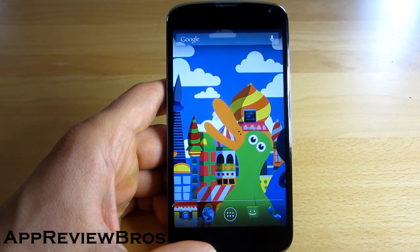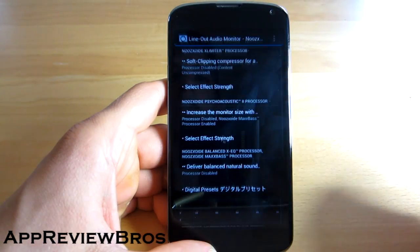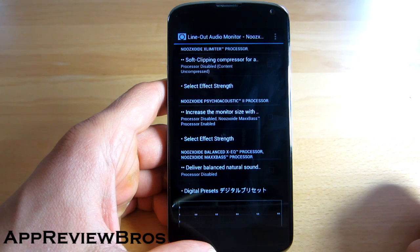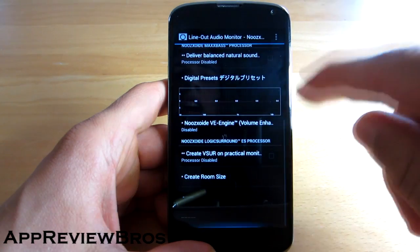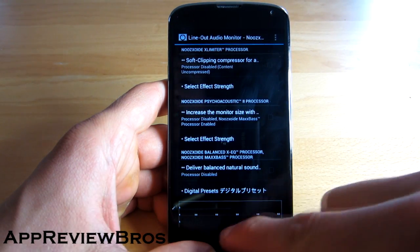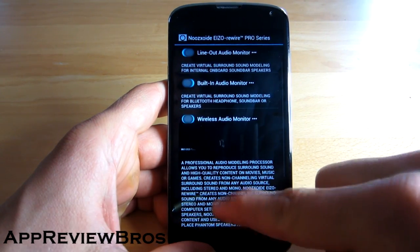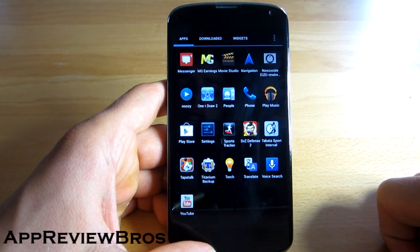I almost forgot to mention that you can actually change the settings by using the application that will be installed on your device once you flash the mod. As you can see, there are all kinds of different settings that I choose not to touch because I'm not very experienced with this stuff.